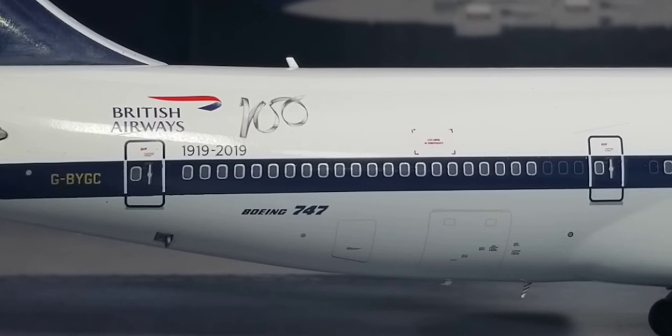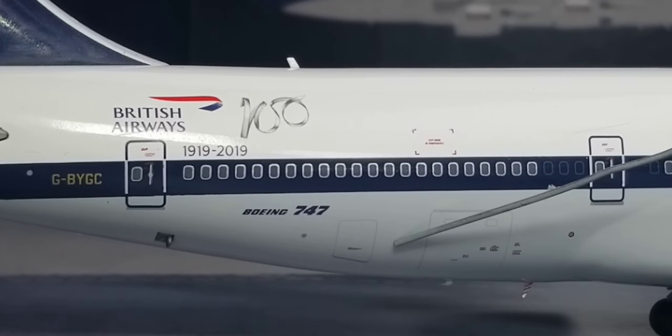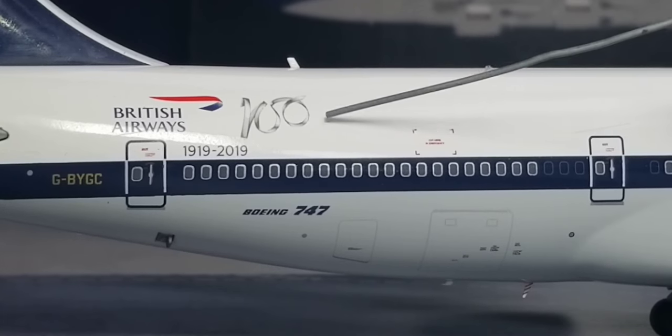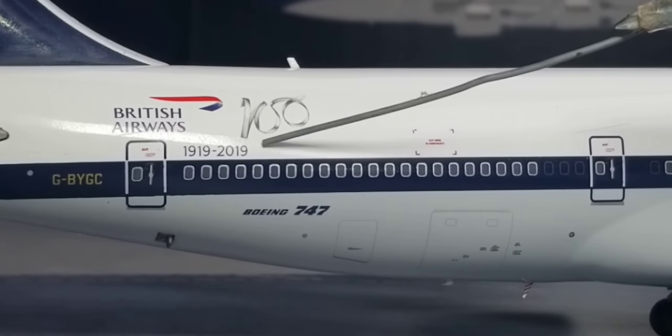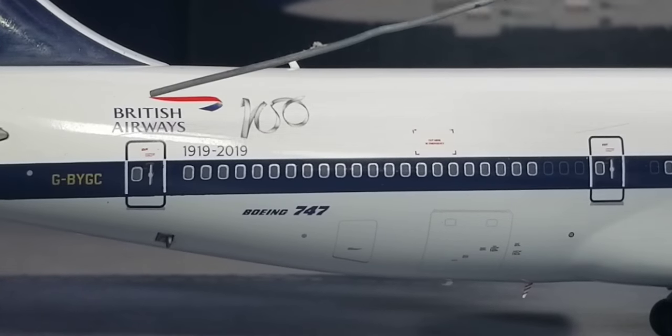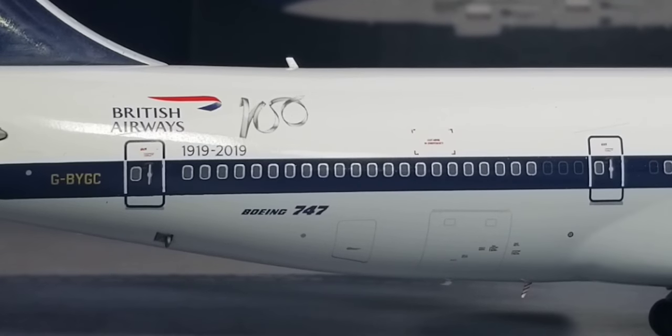Now looking at the back of the aircraft. By the bottom part you see the rear cargo container loading door, the AFT bolt-in door, the Boeing 747 decal, the 1919-2019 commemorative decal, the British Airways ribbon logo, the British Airways title, the registration ship number, as well as the airline's BOAC retro logo displayed on the blue tail fin of the aircraft.